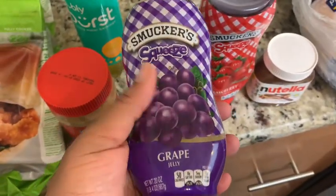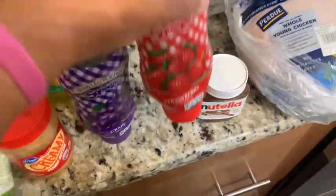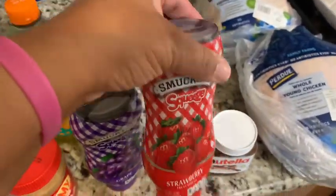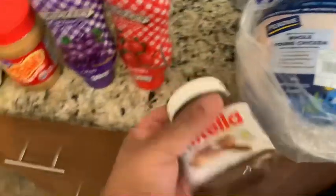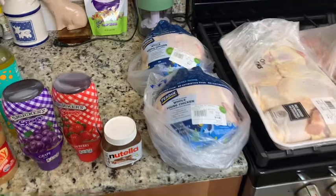So we got the Smucker's grape jelly, then we got the Smucker's strawberry jelly, and then we got a small thing of Nutella — we will be investing in a larger one.